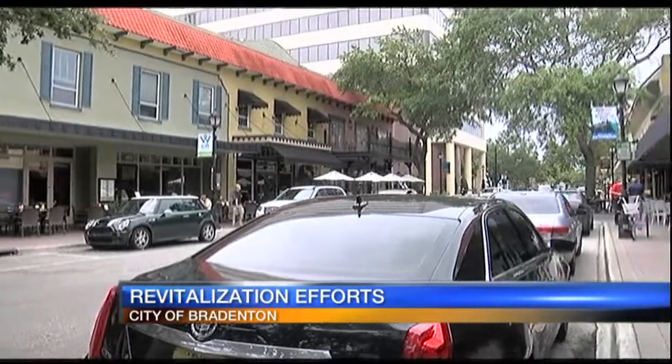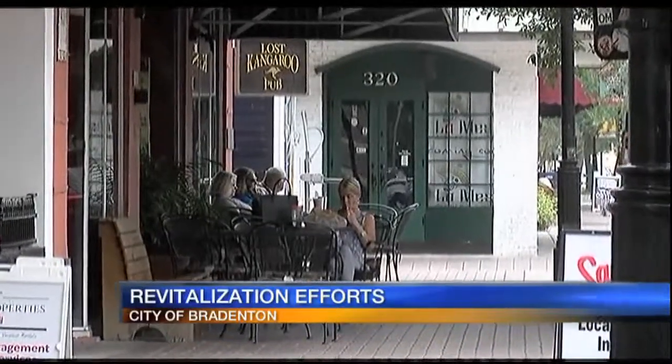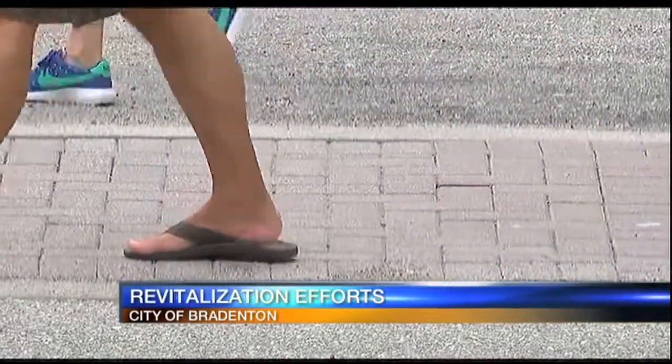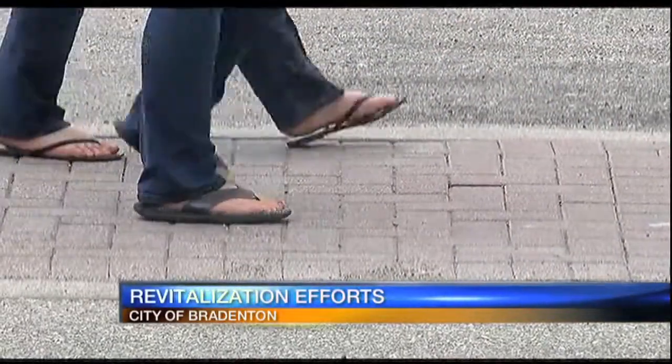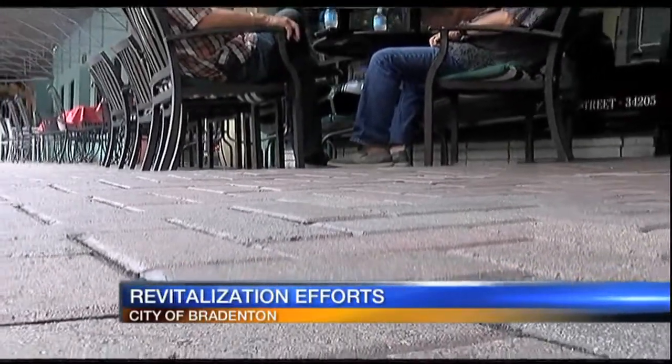The Bradenton Downtown Development Authority has a community redevelopment agency master plan. It hopes to attract more pedestrians and improve the area's streetscape by expanding space for retail tables, chairs, and street furniture. It's going to go from the river to Manatee Avenue, which will bring more and more people down here with a new, fresh look for downtown. Our future is the urban core.